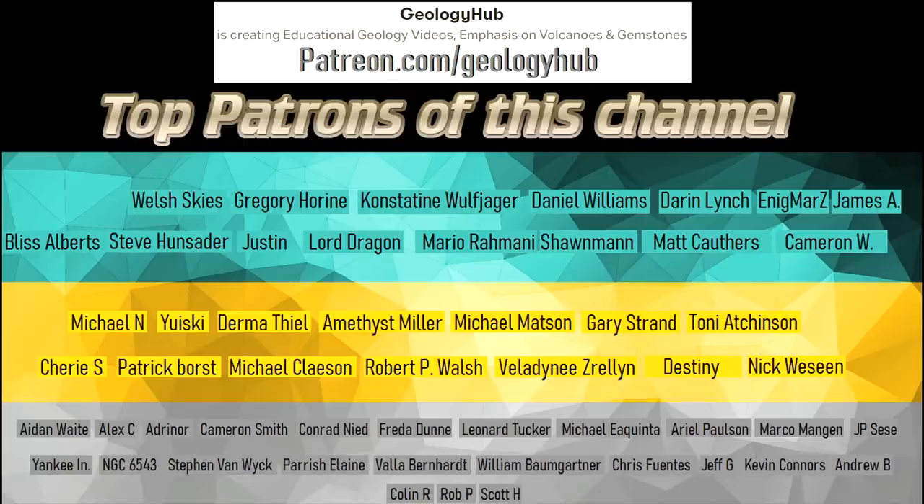Thanks for watching! If you would like to request a specific topic, please leave a comment below. Additionally, I would like to thank my new patron, Colin Rose, for supporting this channel.